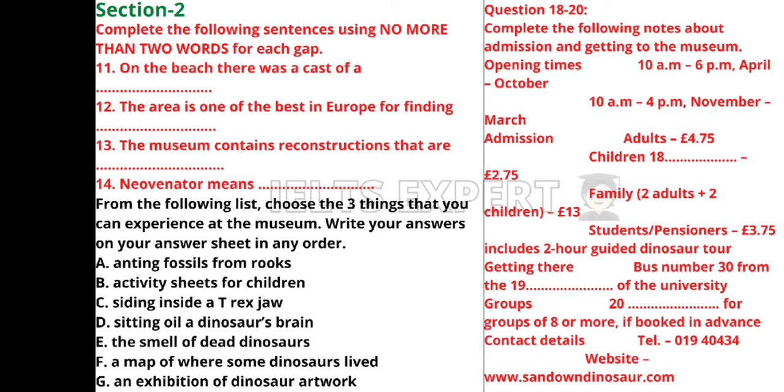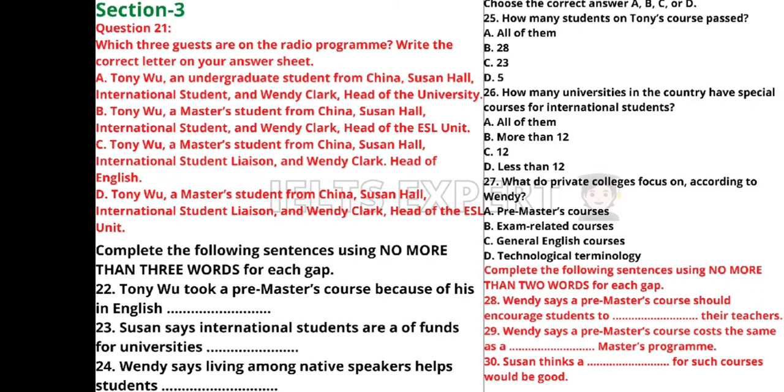That is the end of Section 2 — you now have half a minute to check your answers. Now turn to Section 3.